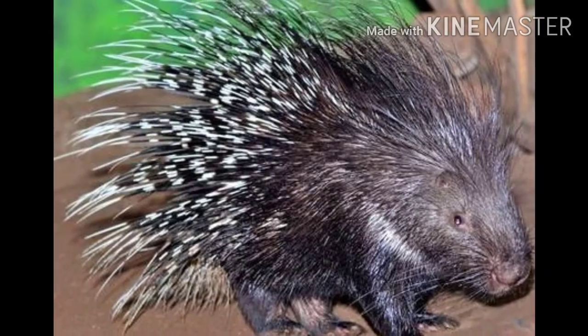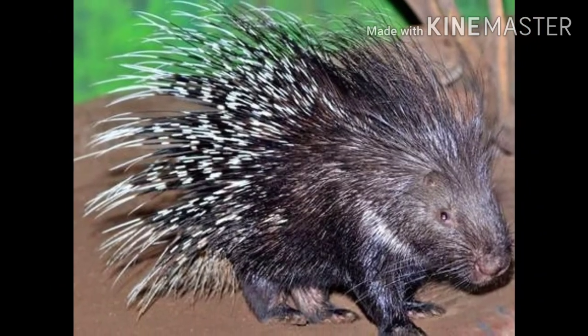An average porcupine has about 30,000 quills that are used for defense.